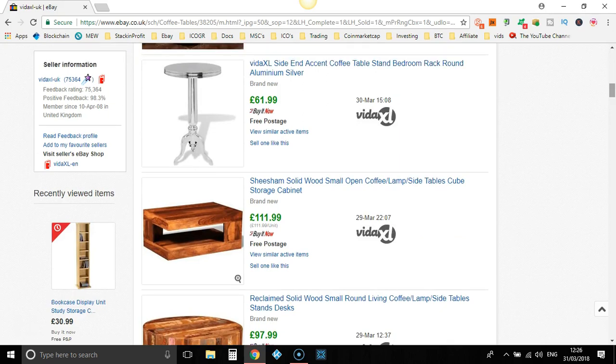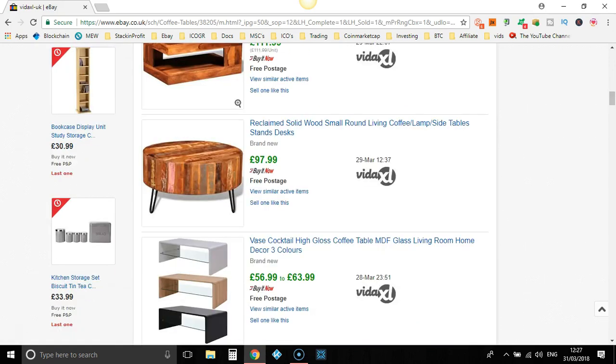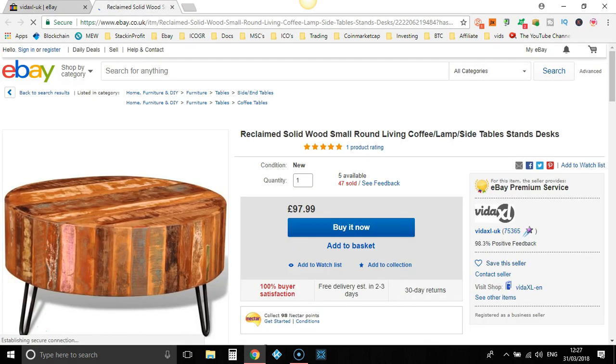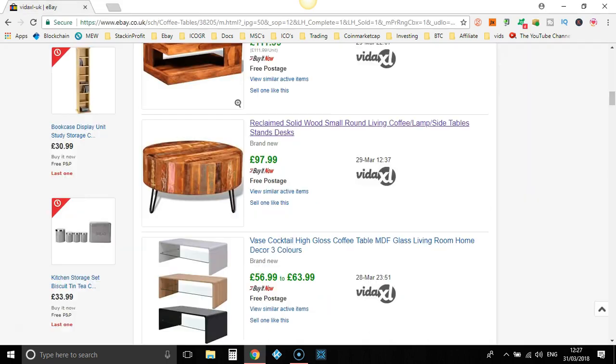Scroll down — let's take a look. That's £111, that's £97. That looks like a solid wood table and I bet there are a few people willing to pay more than £97.99 for this. 47 sold — but only one in March, one in February, one in January. So that hasn't sold very many recently. You want to find hot-selling items, then list them yourselves and completely optimise the title.